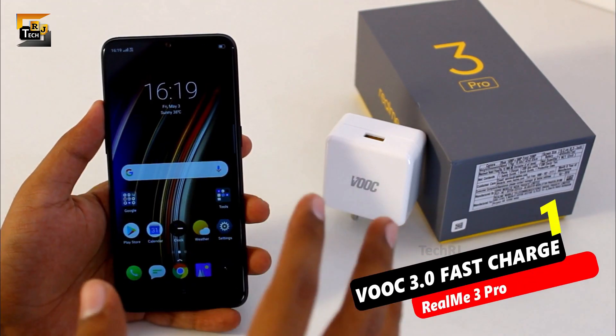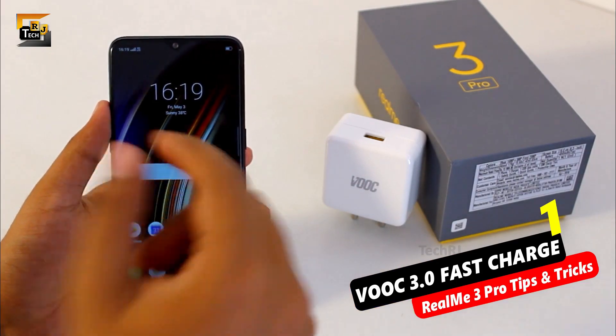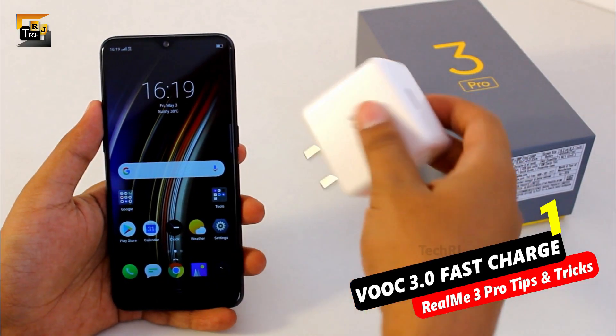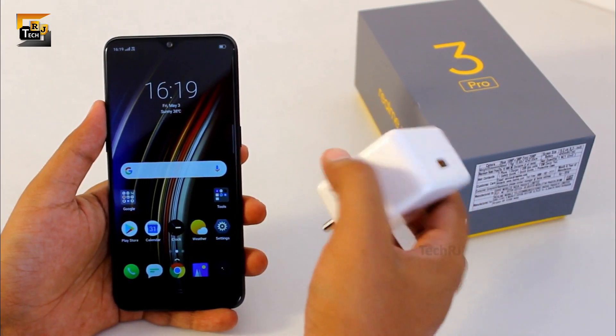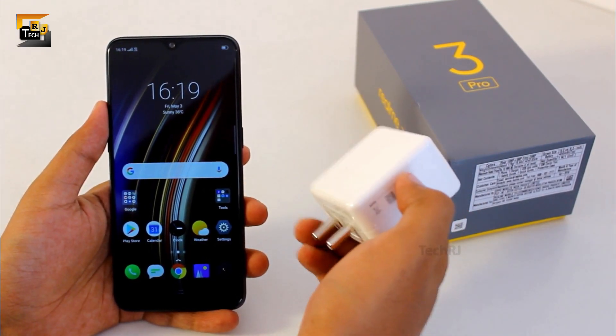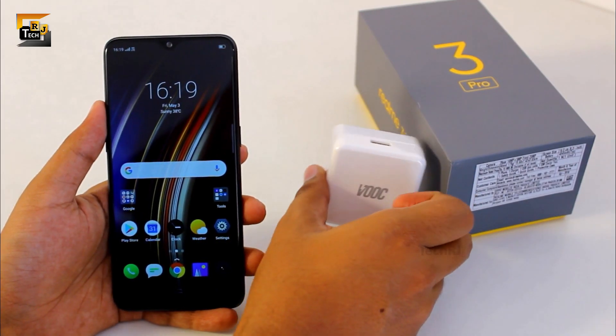So the first and important thing is not a software feature of this smartphone but is the charger that you get inside the box. You get this VOOC 3.0 charger which works on 20V and you can charge your phone up to 50% in just 30 minutes — that's great.